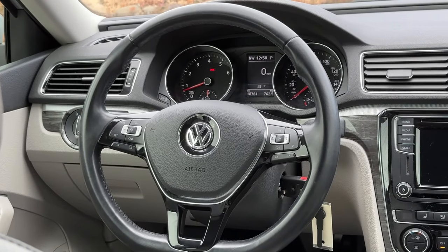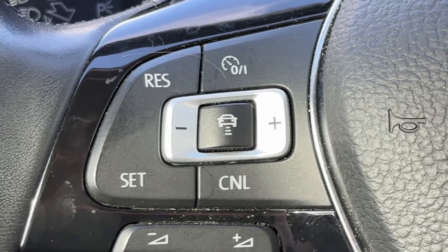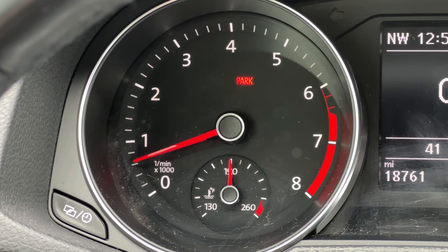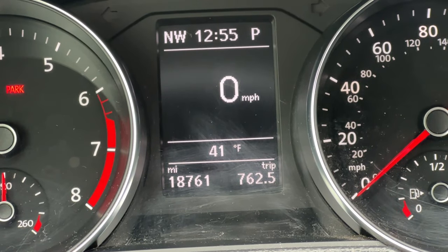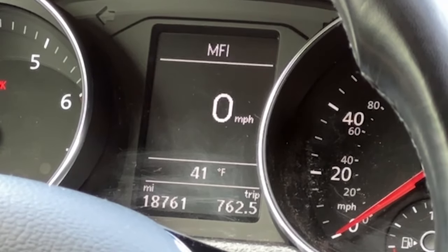The steering wheel is fantastic — it's leather wrapped and flat-bottomed, plus it's got very ergonomic controls for cruise, gauge cluster, and the radio. The gauge cluster shows lots of information. On the left is your tach with oil temp gauge and on the right is your speedometer with fuel gauge. In the middle, there's a 4-inch multi-function display that shows your digital compass, speed, odometer, temperature, and your trip meter.